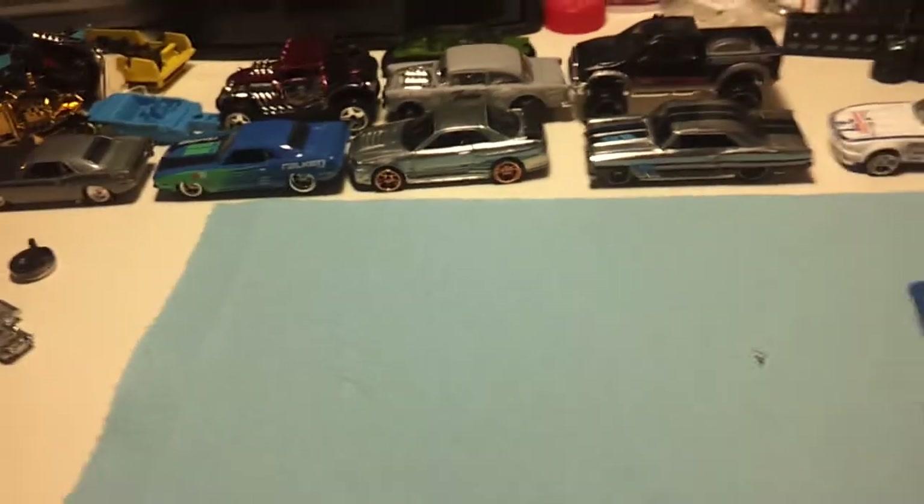Sorry about the focus, guys — like I said, I'm still doing it from my phone, so bear with me. This one will probably get given to somebody or traded if somebody wants it — something, I don't know, we'll figure something out.